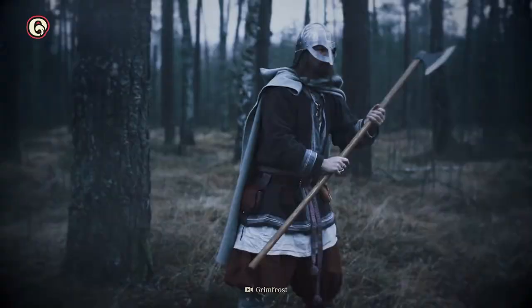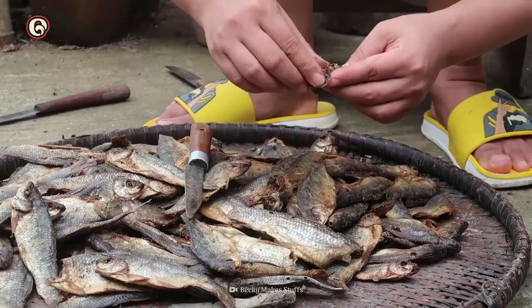It's more likely that the dish developed because of salt shortages during Gustav Vasa's rebellion. Without salt, the Swedes had to find other ways to preserve their food.